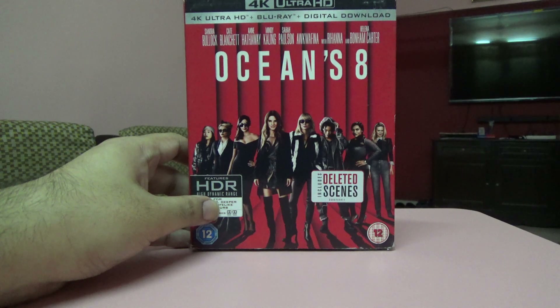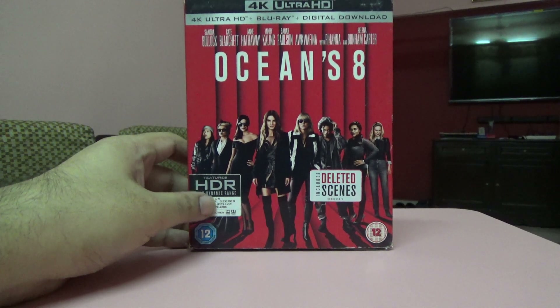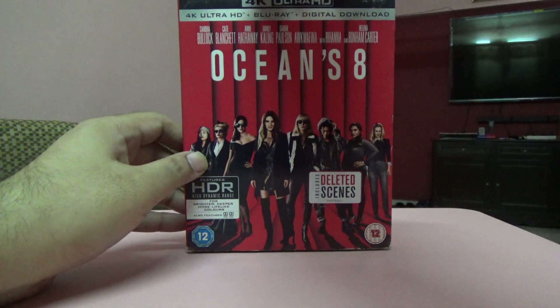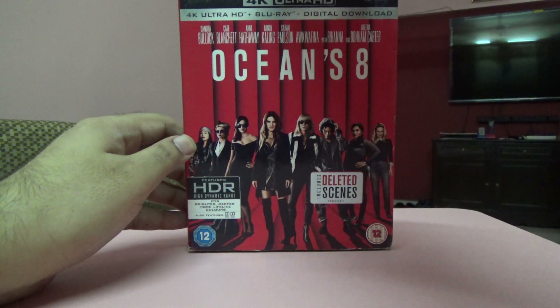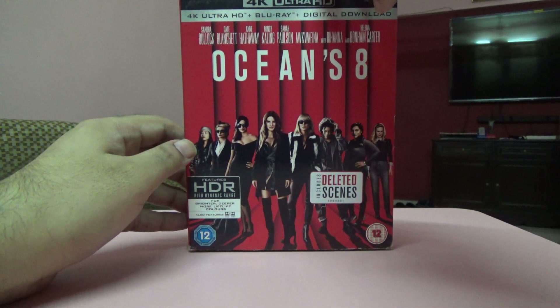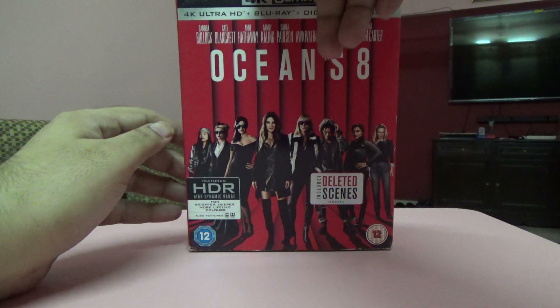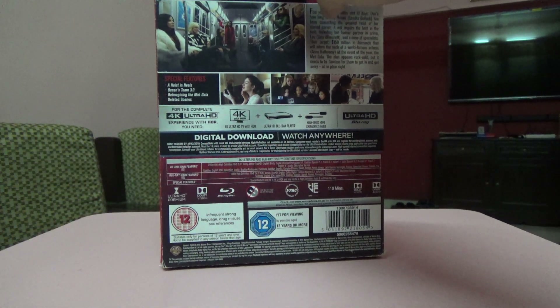Next one is Ocean's 8 — I got this pretty cheap, around seven or eight dollars, about 500 rupees. That's quite a saving since the Indian edition is 2,500 rupees — about 80% more than what I paid for the US edition.